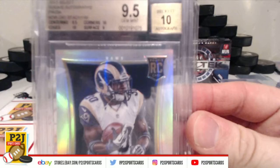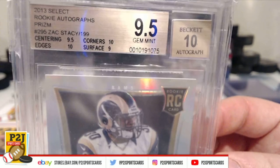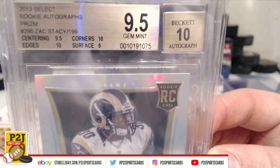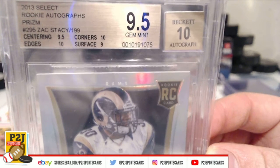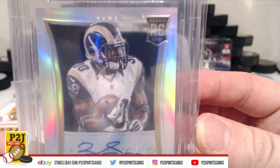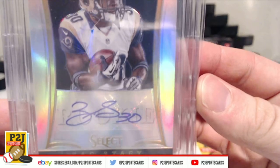We have a 2013 Select Rookie Autographs Prism — Zach Stacey, 9.5, Gem Mint. His autograph is a 10. Centering 9.5, corners 10, edges 10, surface 9. This is the rookie card of Zach Stacey for the St. Louis, now LA Rams.